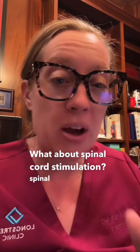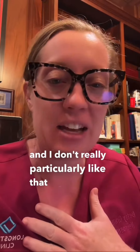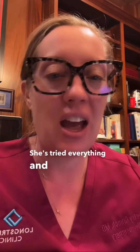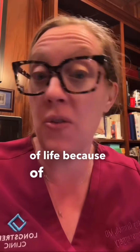Many of you actually agreed with me — what about spinal cord stimulation? Spinal cord stimulation is a great option for someone like her, who is often labeled as having failed back syndrome. I don't particularly like that terminology, and there is a proposal to switch this to persistent spinal pain syndrome, which I think is more appropriate. Regardless of the diagnosis, this patient needs some help — she's tried everything and has a debilitated quality of life because of her pain.